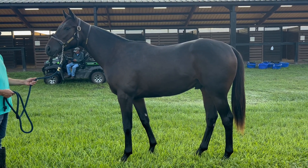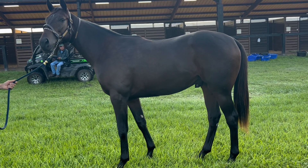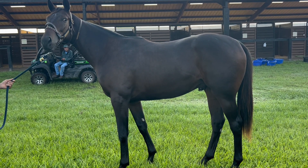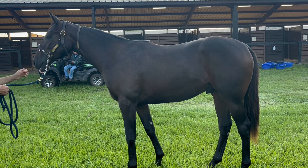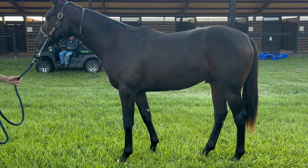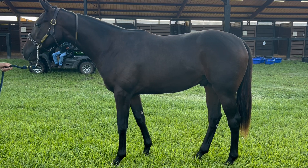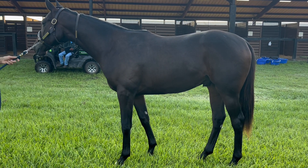This horse has got just what a pedigree. New York Bred is the bonus. This would be an open company horse looking at not only Oscar Performance, but you're out of a Street Cry dam and a very, very good female family.